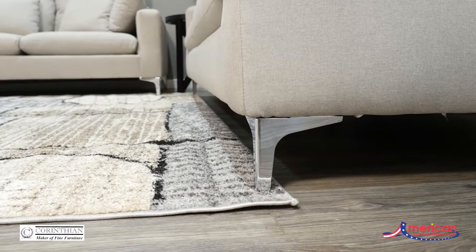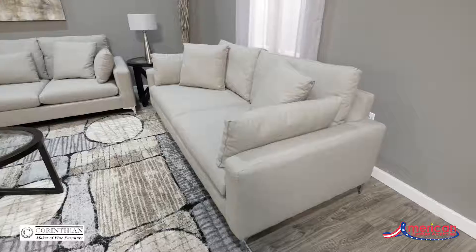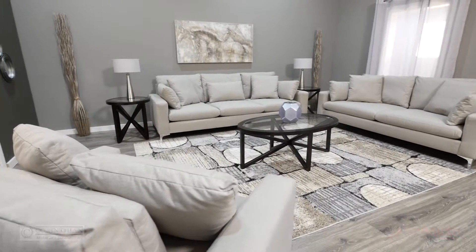The chrome leg adds a modern element to the overall relaxed feel of the collection. Create a comfortable look with style in your space with the Zoe Upholstery Collection. Find your style, selection, and value at American Furniture Warehouse.